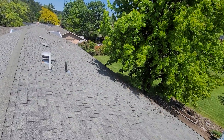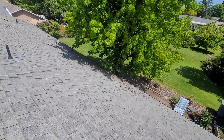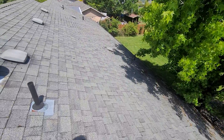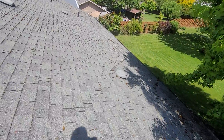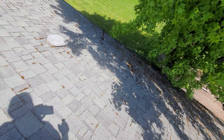Of course, we'll be doing an evaluation from the attic space here momentarily. There's curling of this roofing material, an indication that this roofing material is nearing the end of its useful service life. However, an Oregon home inspection does not include a roof warranty, so we're not going to make any claims as to how long the roof is going to last.